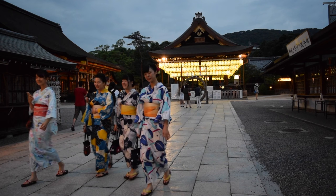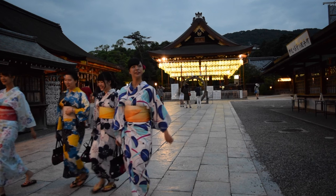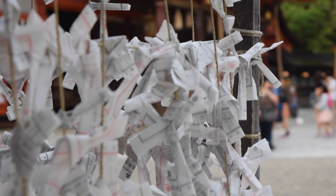Originally known as Gion Shrine, the site dates back to the 7th century, 150 years before the Heian period.